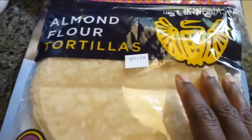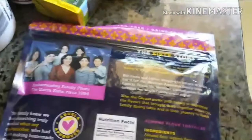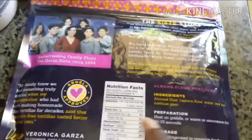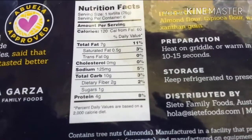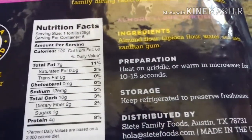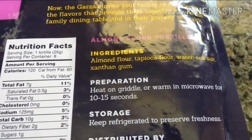I got some almond flour tortillas. You've seen me do a haul with these before — they're really good and they're sturdy. They're made with just almond flour so they're very keto friendly. The macros are pretty good. The ingredients are almond flour, tapioca flour, water, sea salt, and xanthan gum.